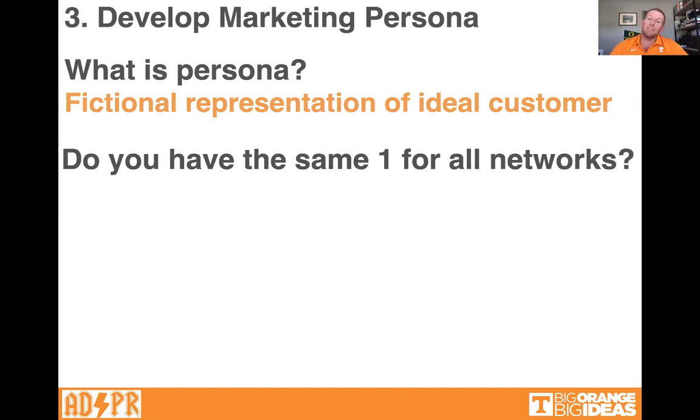Do you have the same persona for all social media networks? No, of course you don't — because as we learned last week, different platforms have different people on them. Facebook skews a little older. Instagram is kind of millennial in the middle. TikTok and Snapchat are younger. Twitter is more about up-to-date information — it's not as fun, it's more of a utility. So you might have a slightly different persona for each social media platform.